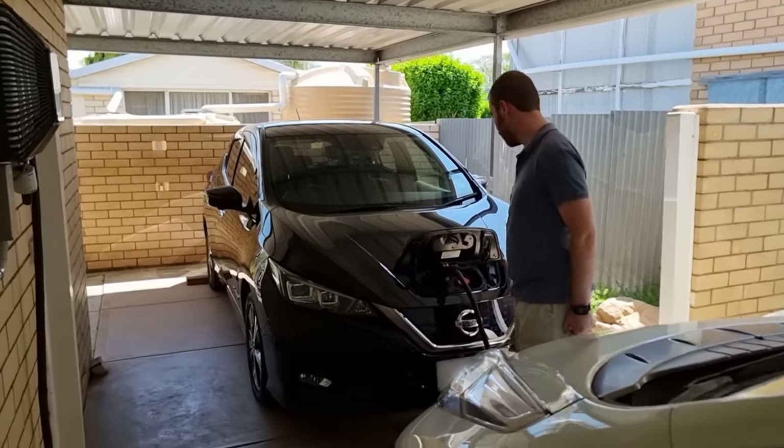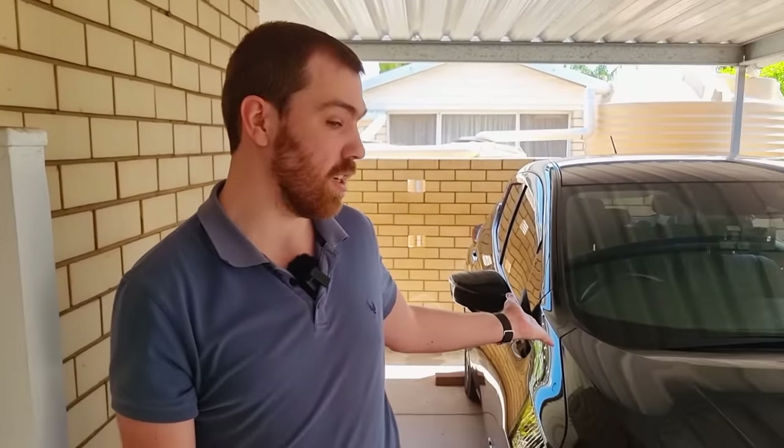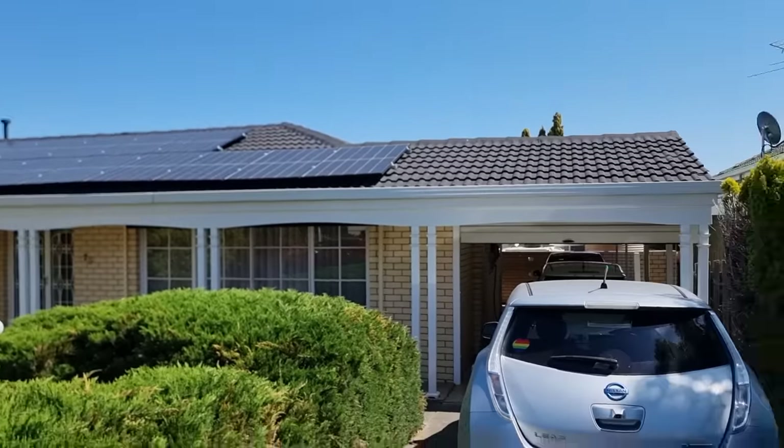I've been interested in vehicle-to-grid for a while. I got an electric car that's vehicle-to-grid compatible about two years ago, and the moment I heard this was available I decided to get one. We've got 10 kilowatts of solar with two inverters, a 10 kilowatt-hour house battery, and 50 kilowatt-hours of storage for the car versus 10 for the house battery — it's quite an upgrade.